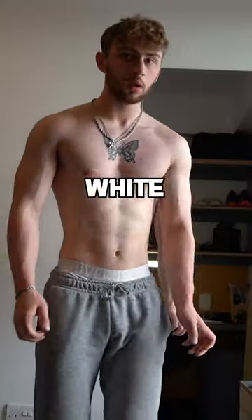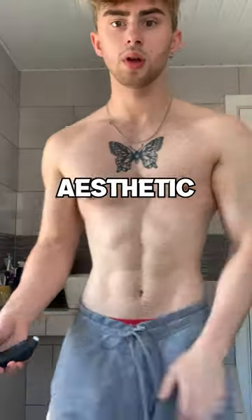Boys, fake tanning took me from a skinny white stick to this Greek aesthetic god. So, how can you do the same?